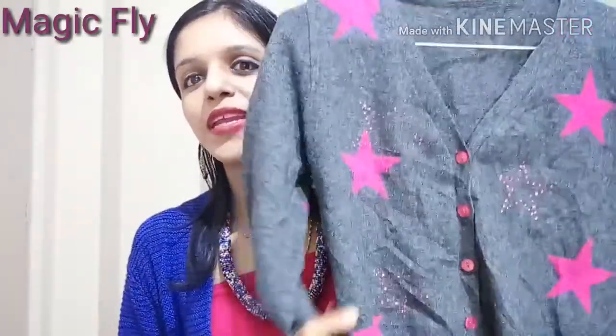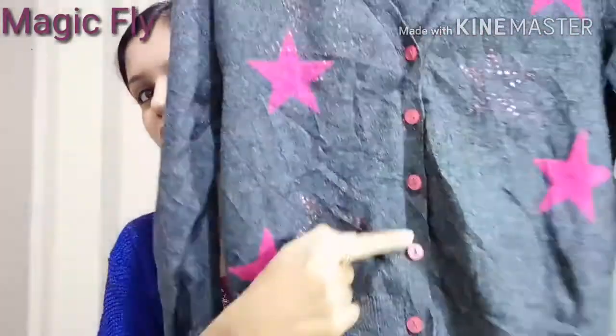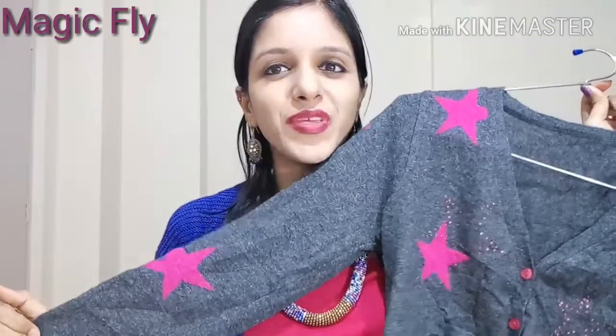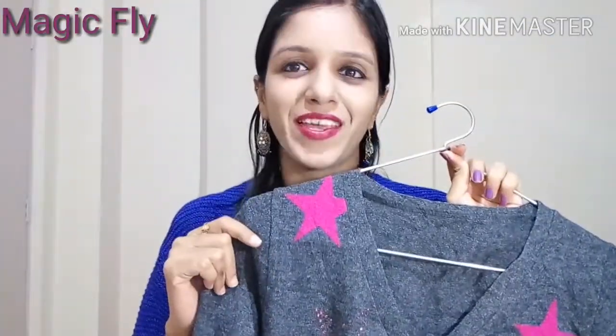This v-neck sweater in grey and pink — as you can see it has pink buttons also. I really like the color combination. This fits me really well, the fabric is warm as well, and this one is again for rupees 100.